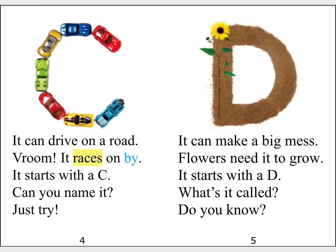It can make a big mess. Flowers need it to grow. It starts with a D. What's it called? Do you know?